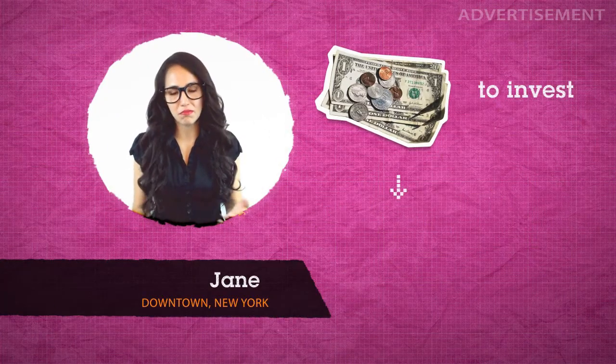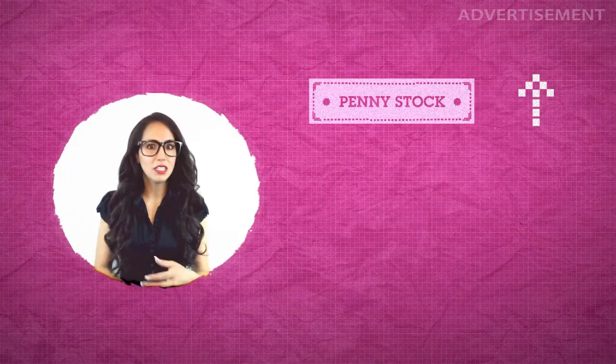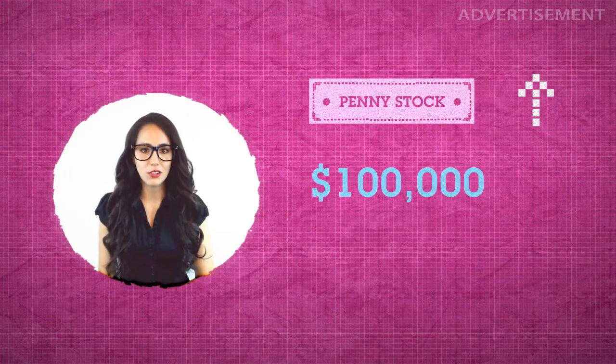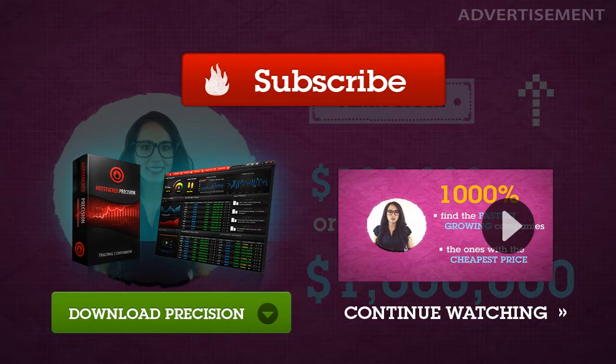I have a small amount of money to invest and I want to gamble in the market. I'm looking for a penny stock that'll go up and turn it into $100,000 or $1 million.